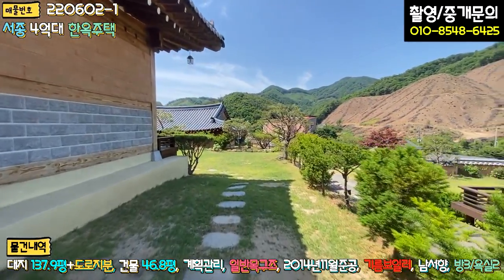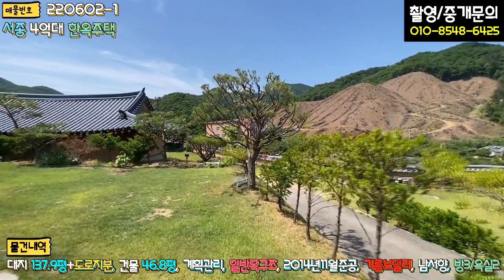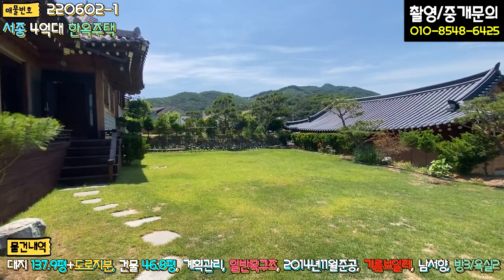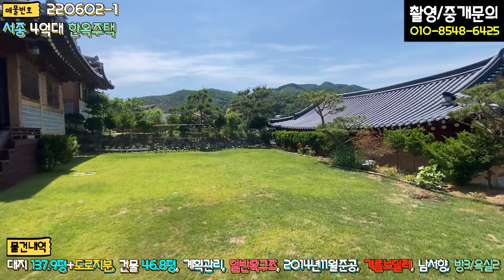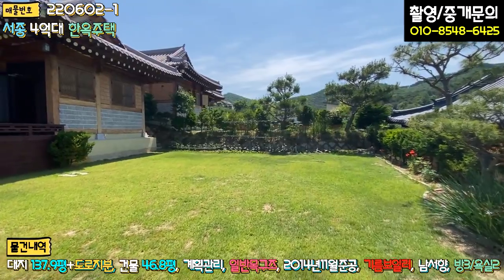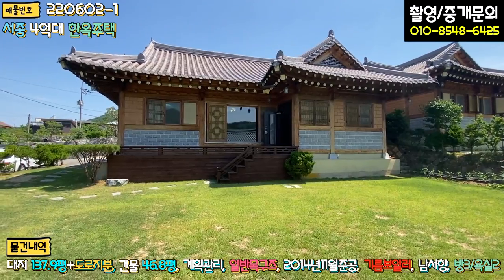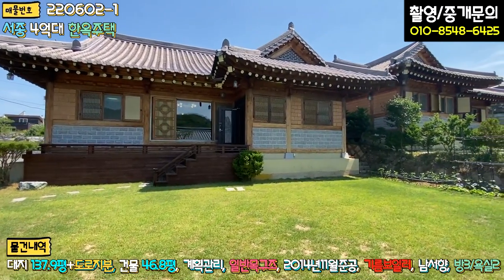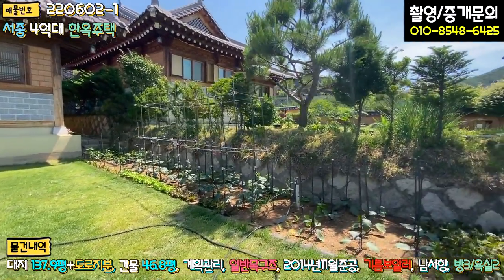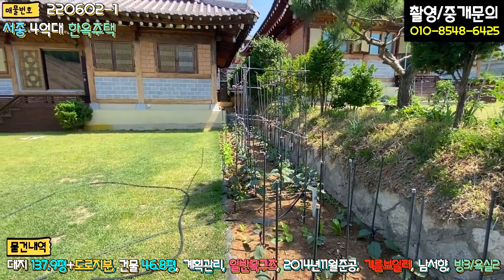주차하시고 들어가시면 바로 메인 마당이 펼쳐지는데, 경계 따라서 조경수들로 예쁘게 꾸며놓으셨고 펜스 작업은 현재 안 되어 있는 상태입니다. 잔디 관리도 굉장히 잘 되어 있고, 토지 모양도 정방향으로 예쁜 모양입니다. 정면에서 보시면 좌측에도 한옥이 있고, 우측 경계 따라서는 상추, 가지, 고추 이렇게 텃밭 조성해 놓으셨고요.